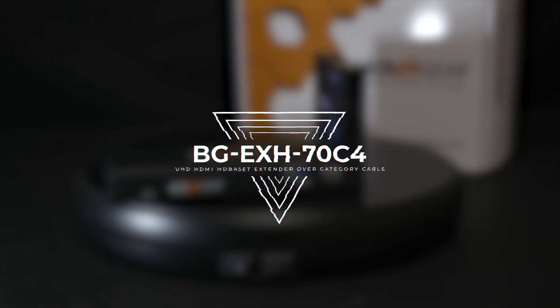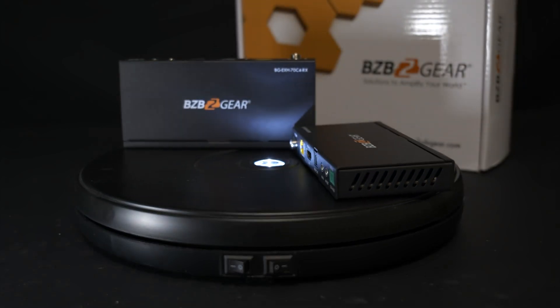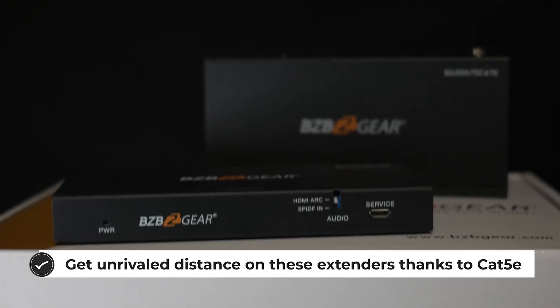The BG-EXH70C4 is an 18 gigabits per second HDBase-T extender that can transmit HDMI, bidirectional IR control, ARC, and RS-232 control signals up to 70 meters or 230 feet over a single Cat5E or 6 cable.